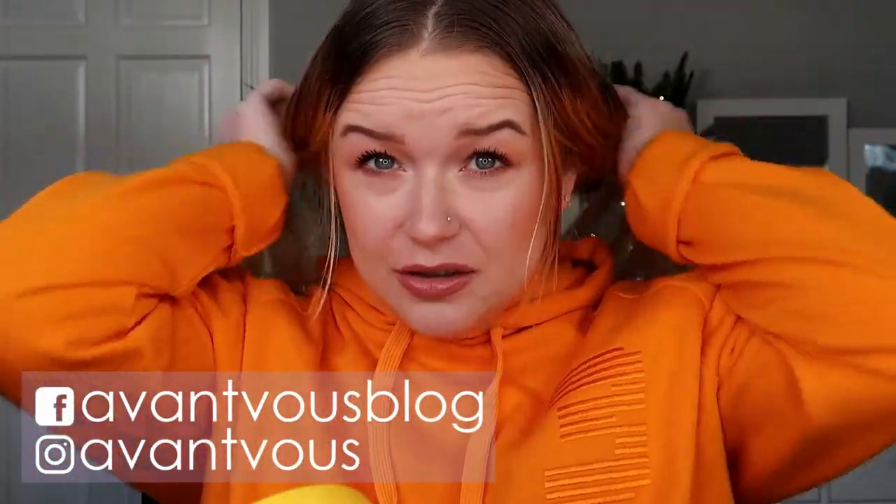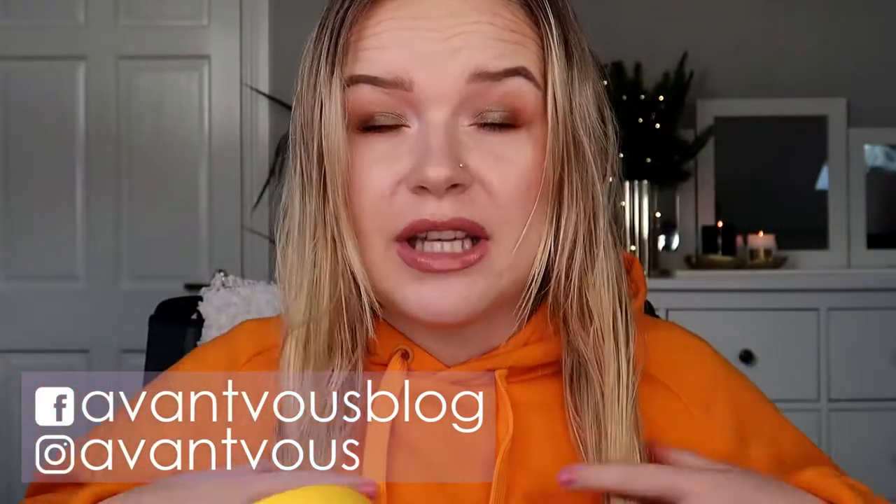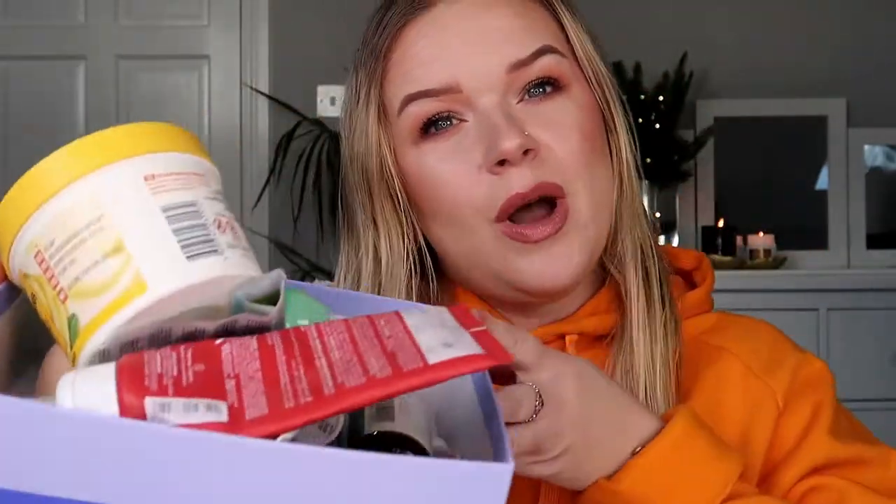Hello, welcome back to my channel. Please excuse my hair, it's still wet — I did have a shower this morning but it takes a while to dry. In today's video I'm doing my empties, so if you're interested in seeing what I used up in the month of December, just keep on watching.